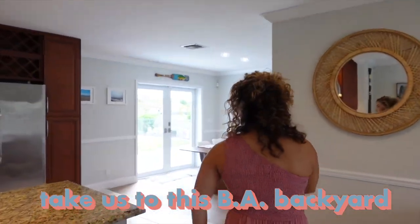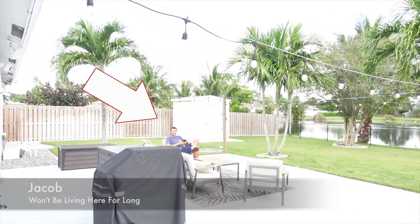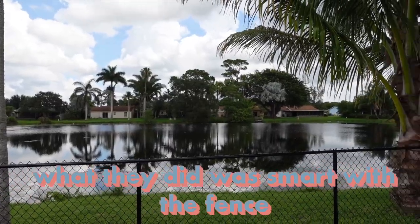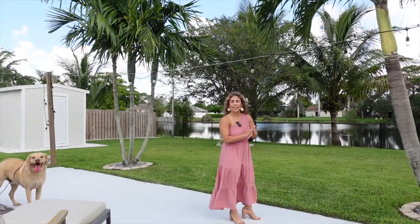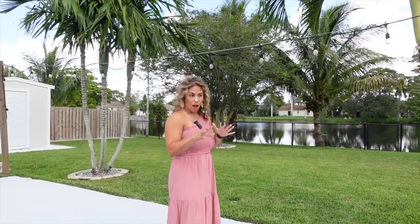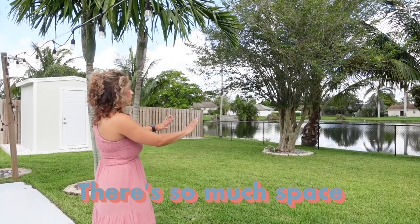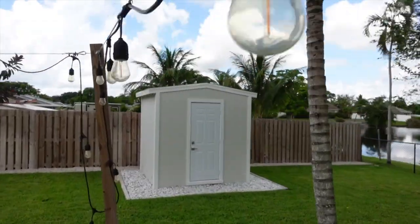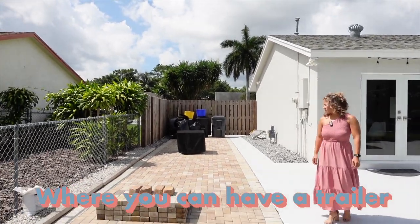Now let's take it to the backyard. Right off the bat, you'll notice amazing lake views. They put a chain link fence so it does not obstruct your view of the lake. It's completely fenced in, so you can have puppies, kids — whatever — back here. But you still have access to the lake; there's a gate for you to walk out. You can paddle, kayak — he said yes. Beyond this patio, there's so much space for potentially a pool, and it wouldn't be a small pool either. And then some! You still have space all around the pool. And with the pavers feeding all the way back, you can have a trailer, RV, or boat — because the HOA is very minimal.